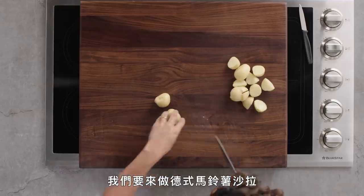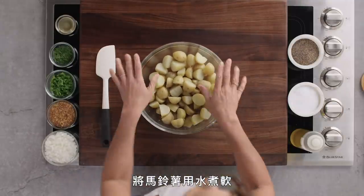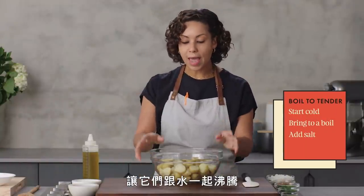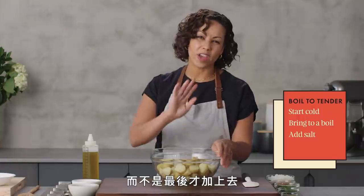I'm thinking we'll do a German potato salad instead of a classic one. We boiled our potatoes until they are tender. You always want to start your potatoes in cold water and let them come up to a boil with the water. And you always want to add a little salt, because you want the starch to soak in some seasoning instead of just throwing it on at the end.